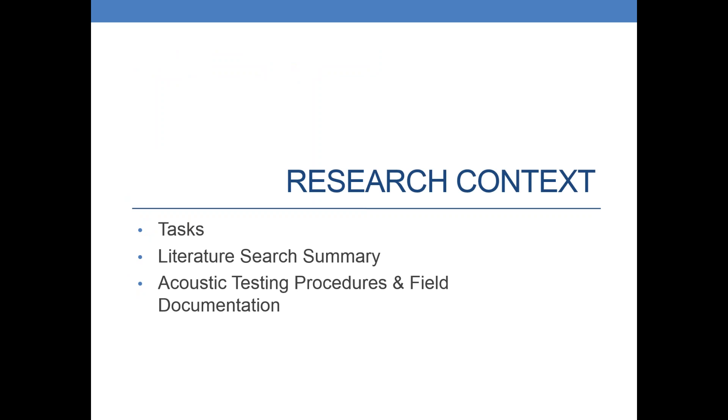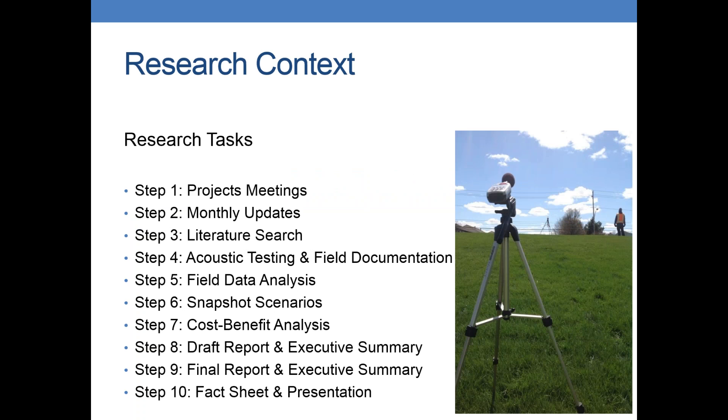I'm going to go over the tasks very briefly of what we were scoped to do, the results of our literature search, and then I'll get into the details for noise readings and field documentation. We had 10 major steps. First, we had lots of meetings and calls and updates. Then we started with a literature search because we didn't want to recreate the wheel. We basically drove around the entire state and did field readings everywhere and documented everything we could possibly think of. Steps five, six, and seven — we analyzed the field data, analyzed a small snapshot model, and threw everything in spreadsheets to start comparing and contrasting. The last steps were drafting the report, finalizing it, putting a fact sheet together, and of course today's presentation.